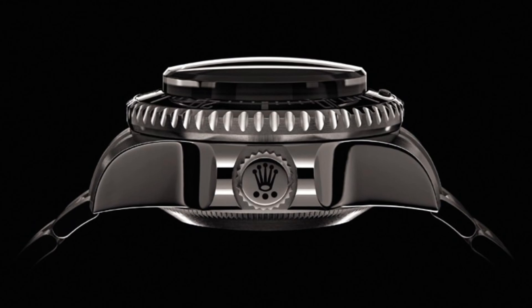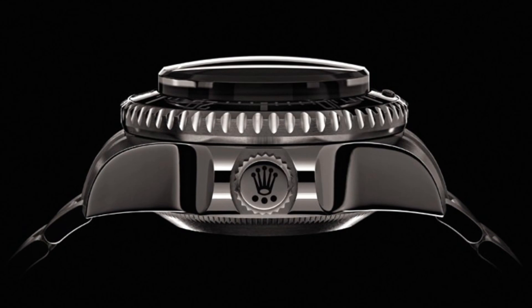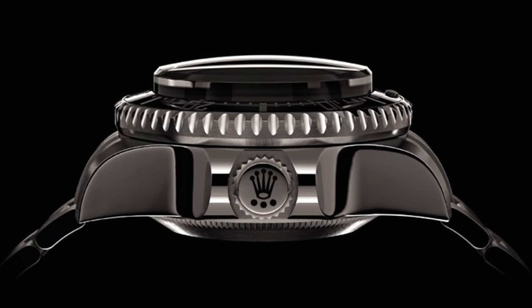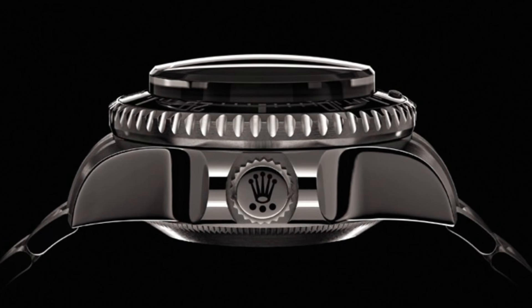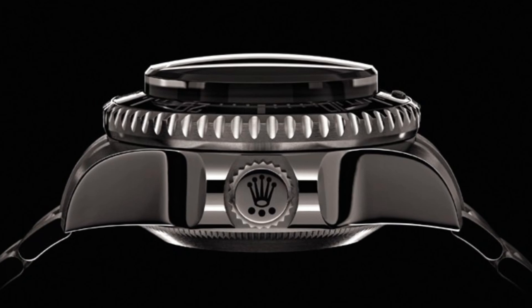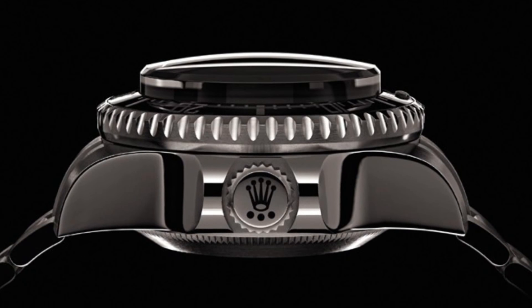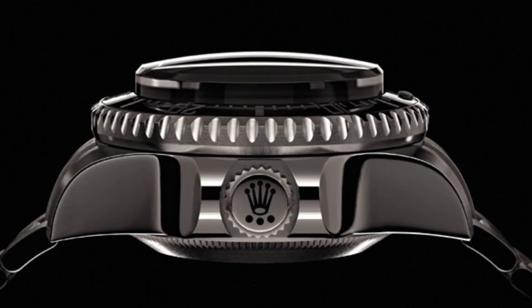So Rolex did want to repeat this event with a newer timepiece. The irony of this model is that it doesn't have a helium escape valve, because it served no purpose and just provided another point of entry for water. So Rolex didn't include it on this watch. I can understand why, but I think it would have been nice for a Sea-Dweller to have that traditional touch, though of course that is really too much to ask for when one's trying to produce a watch of such capabilities.